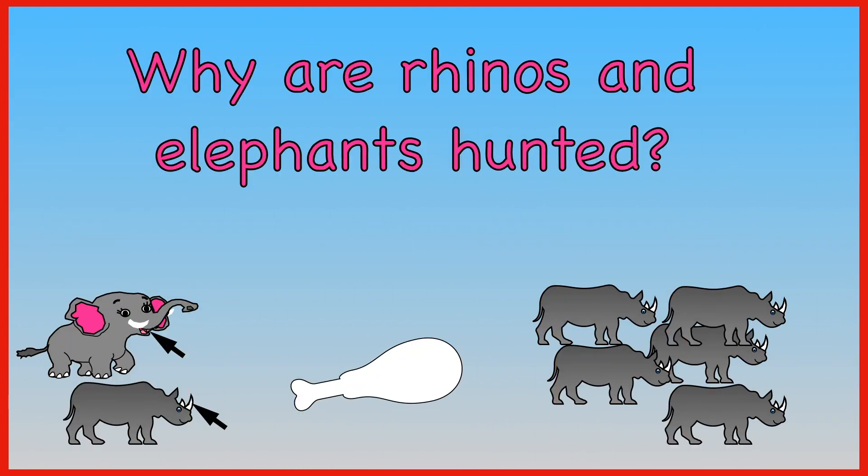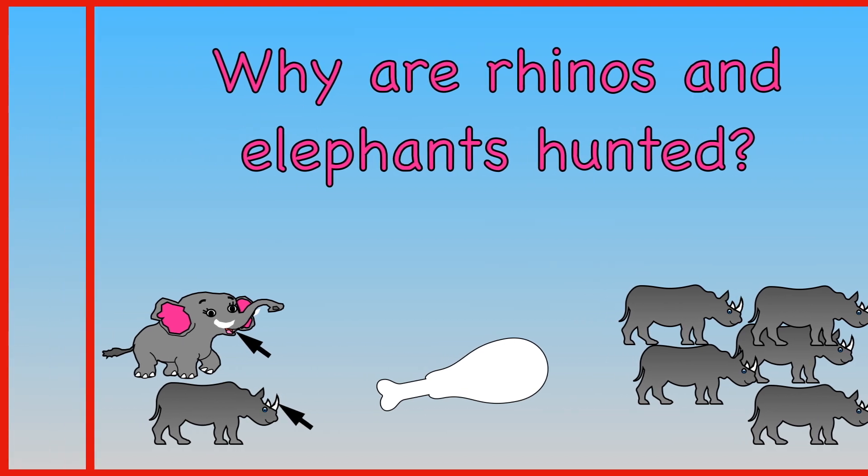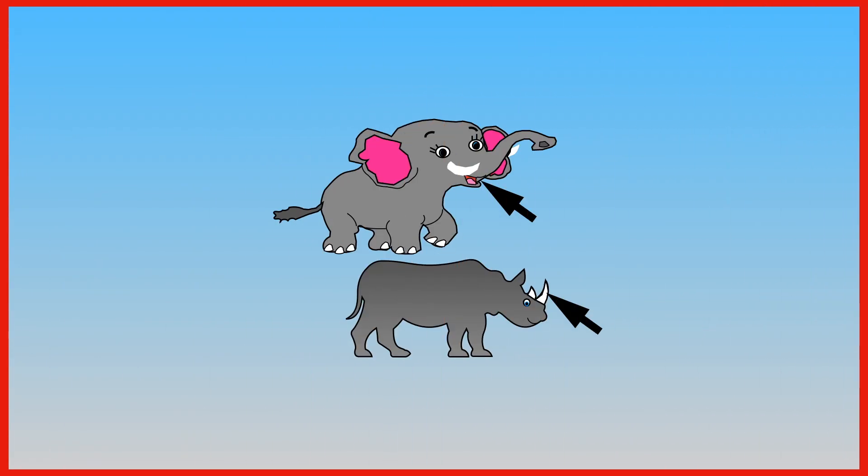Why are rhinos and elephants hunted — for their tusks and horns to be eaten, or because there are too many of them? Rhinos and elephants are hunted for their tusks and horns.